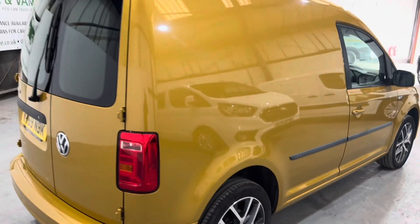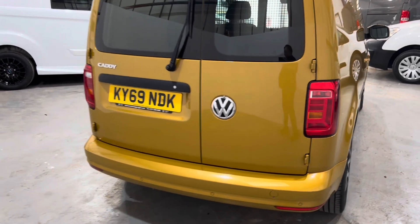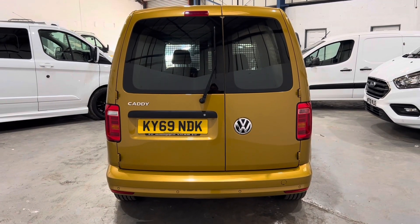Spec is fantastic. It's got the Nav — Discovery Media Pro — DSG, air conditioning, cruise control with adjustable speed limiter, forward alert, and collision assist.